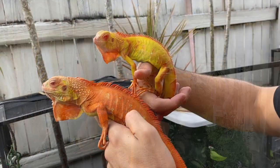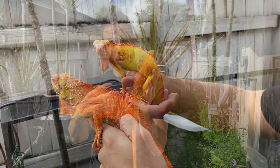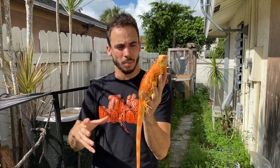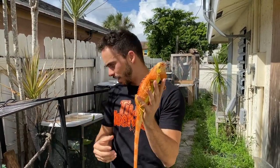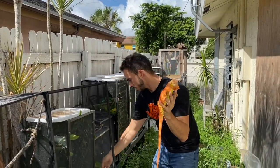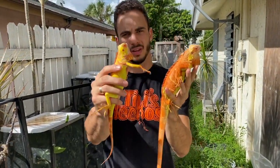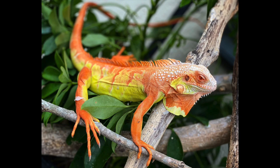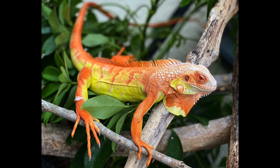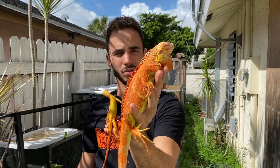The cool thing about these guys is that they start off pretty yellow and as they age they put on more and more orange coloration. This is a super crimson albino — the crimsons and super crimsons are going to start off like this baby here, and as they age they'll turn into this. This guy, when we first got him, didn't have all his orange, and you can see that a couple months in the Florida sun really makes his colors pop. One of my favorite animals we have here.